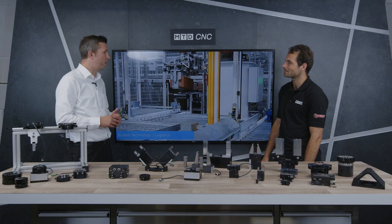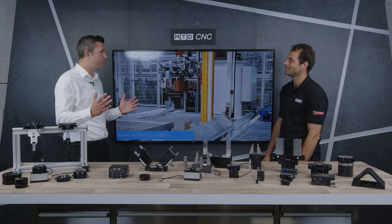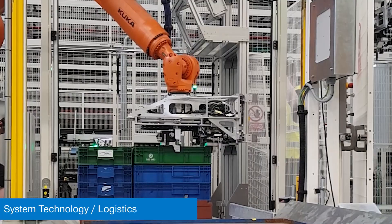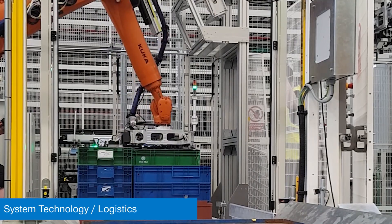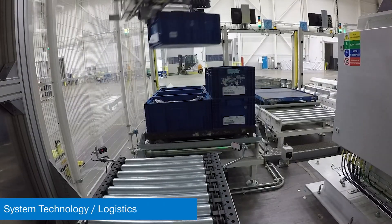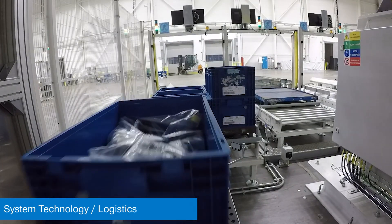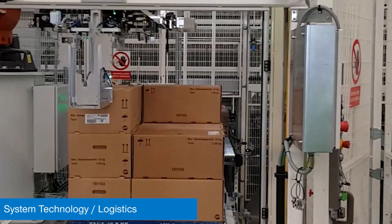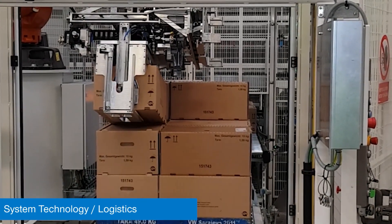We've done over 8,000 gripper systems to date — 8,000 unique projects, all completely different — across all different industries: automotive, packaging, logistics. Our current rate of production, we send out around 60 bespoke gripper systems a month from our facility in Germany. That's a huge turnover — yeah, it's a big and efficient operation we have out there.